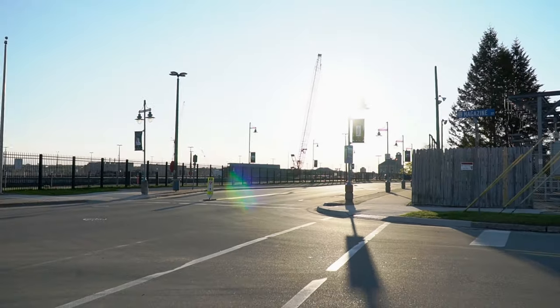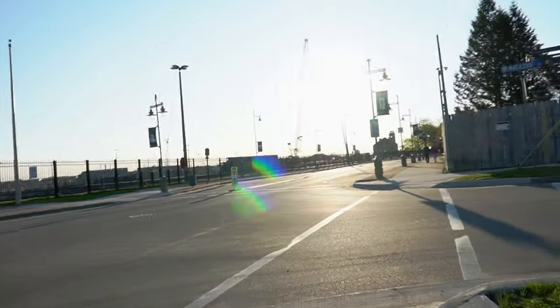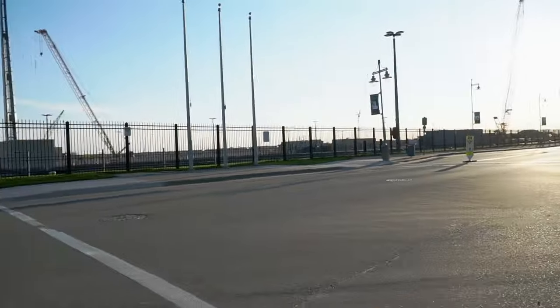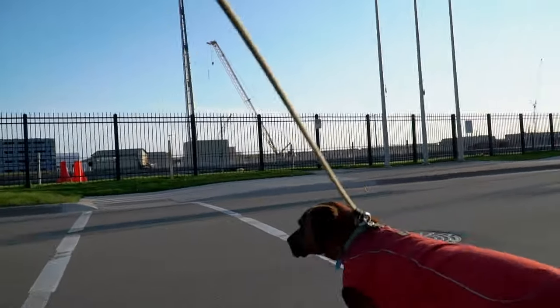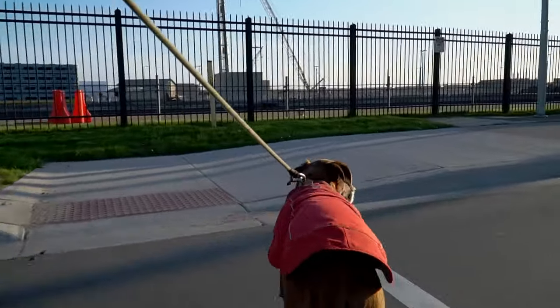Well, good morning from a very sunny Sault Ste. Marie, Michigan. Here we have a really good boy — of course, no surprise there.